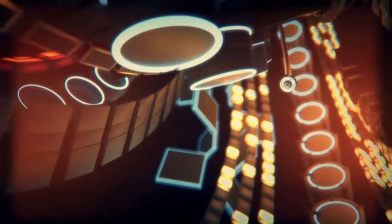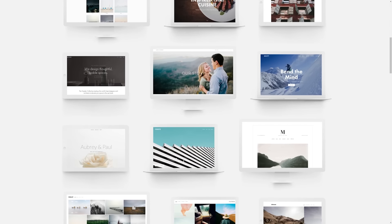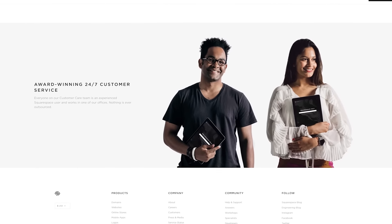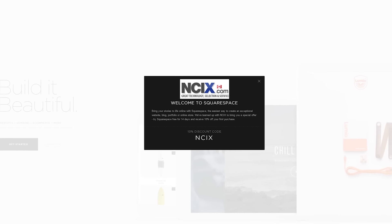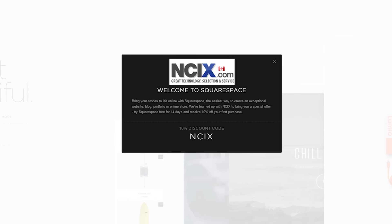This video has been brought to you by Squarespace. They have customizable templates, drag and drop functionality, and a great customer support team that helps you if you ever get stuck. Start your free trial today at squarespace.com and be sure to enter offer code NCIX at checkout to get 10% off your first purchase. That also lets them know that we sent you, so it helps us out.